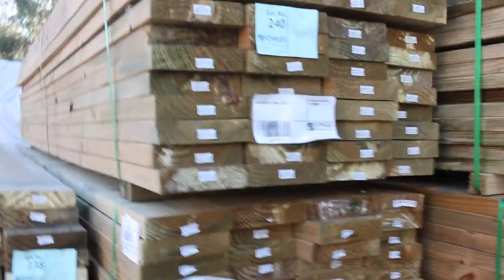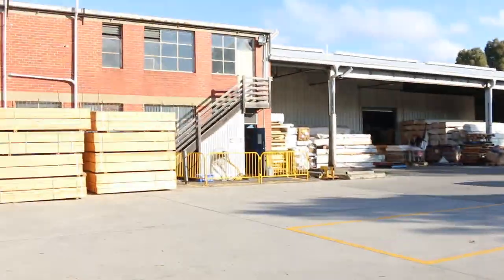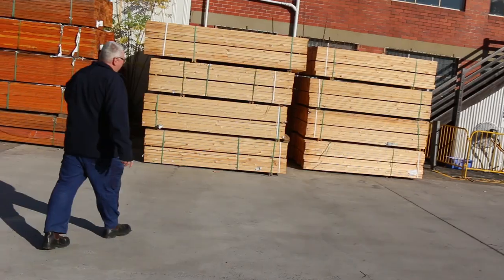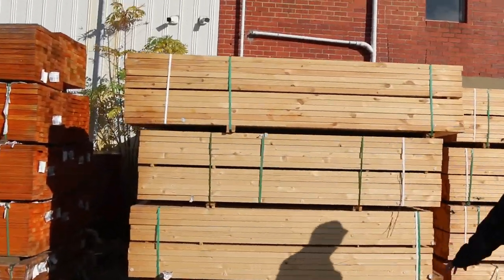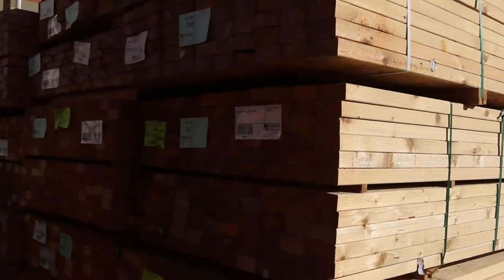We'll make our way just across the yard now. We've got a full semi-load of 90 by 45 MGP10 studs — mostly 2.4s, with a couple of packs of 2.7s in amongst them. A nice load there.